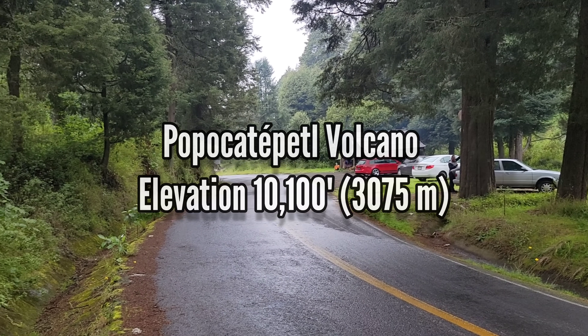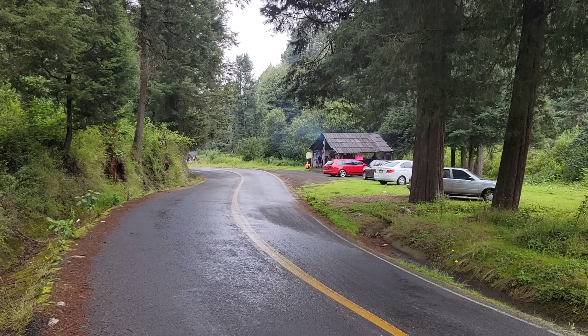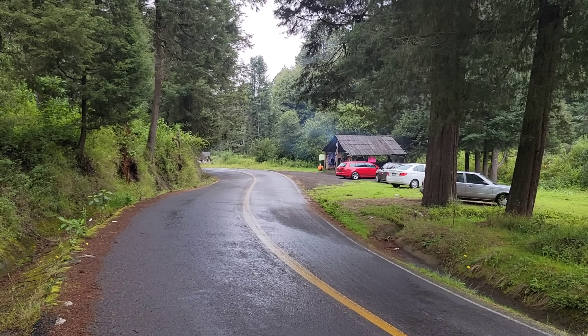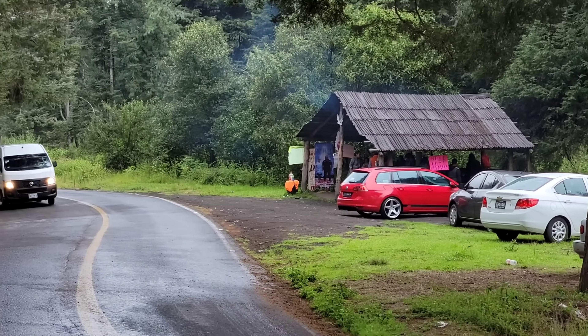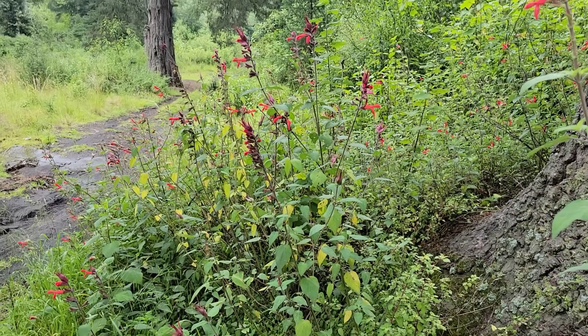Welcome to another episode of Crime Pays but Botany Doesn't. We stopped to get some tole, delicious food, and some sopa de hongos - mushroom soup - and I couldn't help but notice this massive patch of...